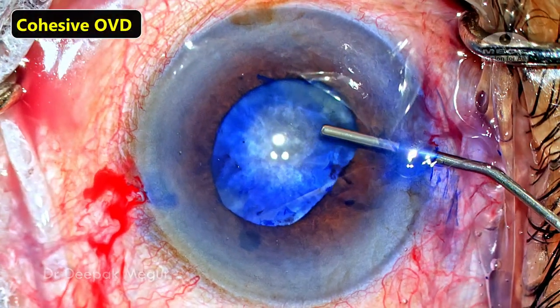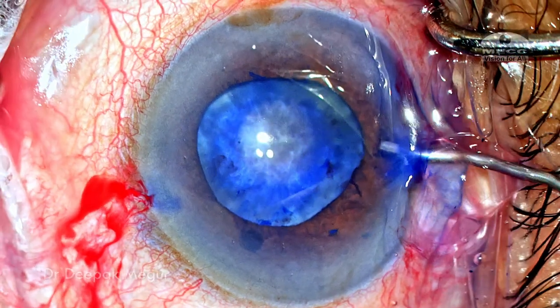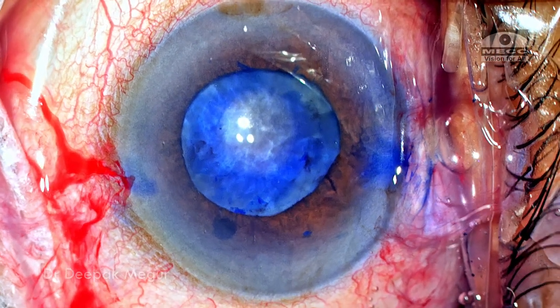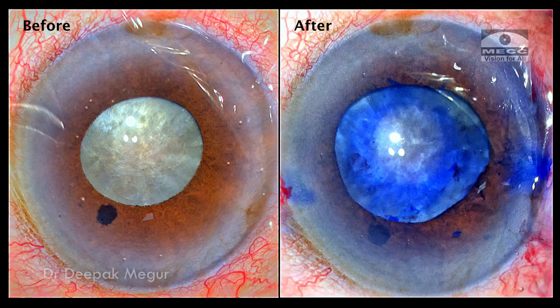After stretching, I'm going to put in some cohesive OVD, which is going to expand the pupil a little bit more. The pupil looks to be of a decent size and it should not be a problem. Thankfully, the majority of the anterior capsule is stained, so I don't have to attempt any restaining.